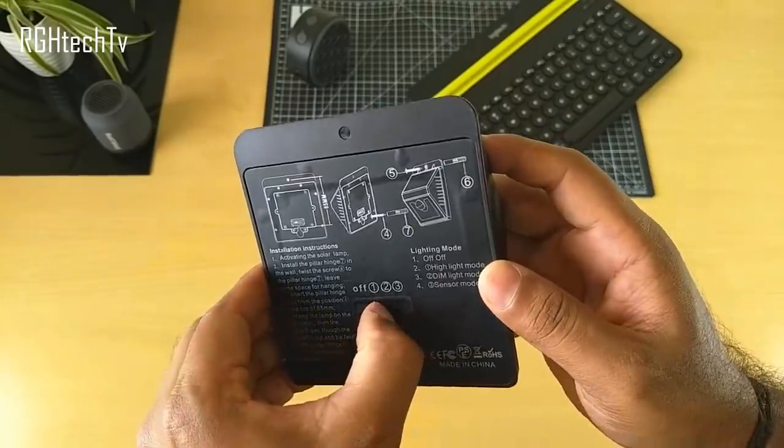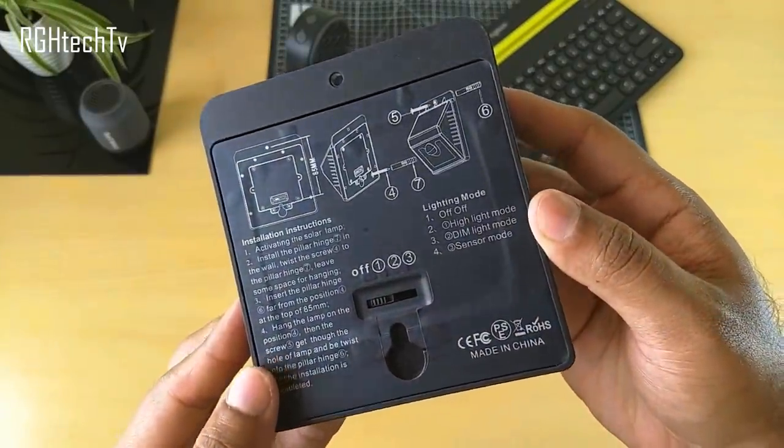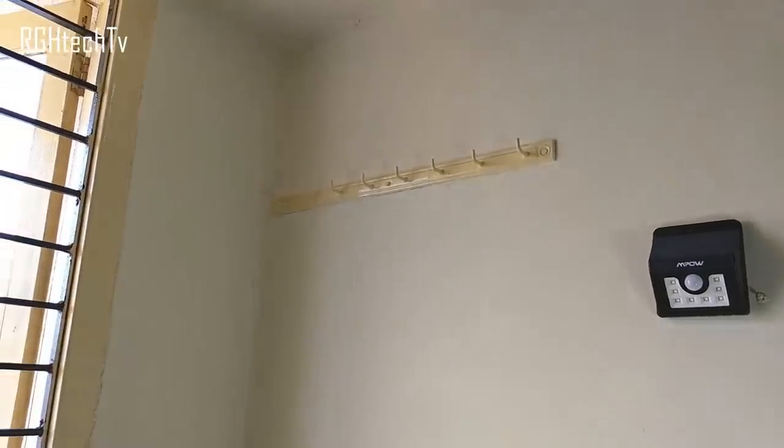At the heart of this LED light is its motion sensor, which detects people, pets, or any moving objects under its illumination range and lights up automatically. It works 99 times out of 100 with very little error margin. It's also smart enough to light up only in the dark, saving energy during the day. Just make sure to install it where there's sufficient sunlight to charge fully.